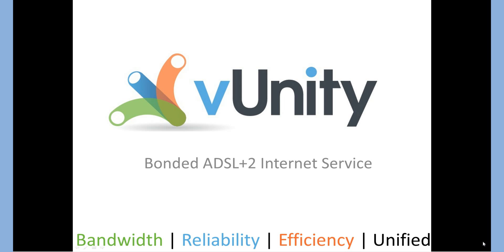We believe there's a better way to the internet — one without speed limits or caps. We believe in an internet that understands every packet is mission critical and every voice call is special. We believe in an internet that is accessible to every organization regardless of their local phone company, and that through technology we can unleash the full power of the internet.